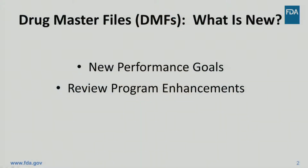Hello, my name is Erin Skoda, and I'm a Quality Assessment Lead in the Division of Lifecycle API. I will walk you through the new features of GDUFA II related to Type II Drug Master Files, or DMFs, for active pharmaceutical ingredients outlined in the GDUFA II commitment letter. My goal for this presentation is that you will be aware of and understand the new features related to Type II DMFs. These features fall under the broad categories of Performance Goals and Review Program Enhancements.